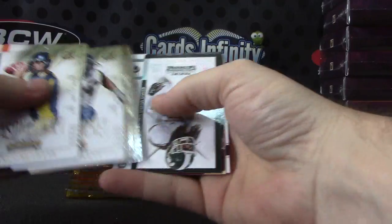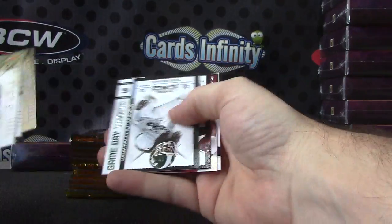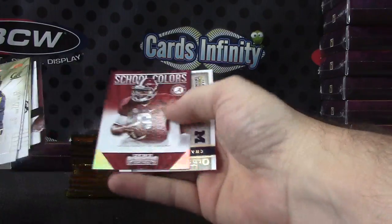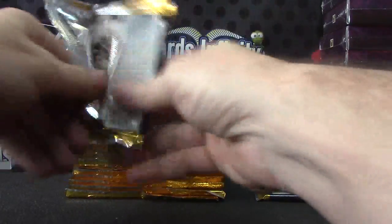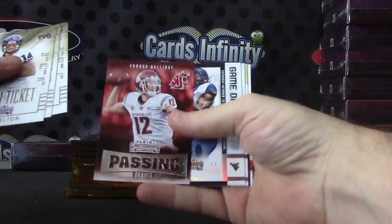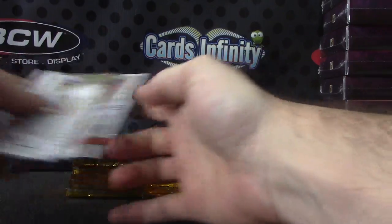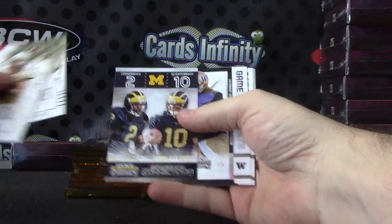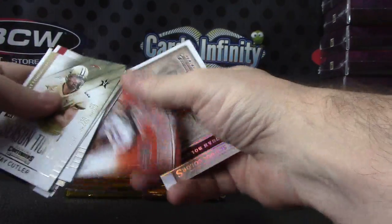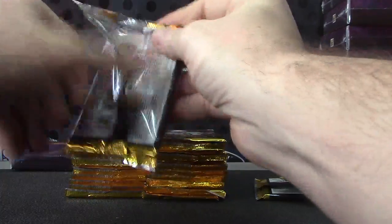Number two, ninety-nine — Josh Gordon bowl ticket. You get a lot of shiny rookie tickets. Blake Sims. Connor was your insert — Kevin White, school colors. Not the pop draft — Tom Brady, Charles Woodson, and Matt Jones. Hit the air for a minute.